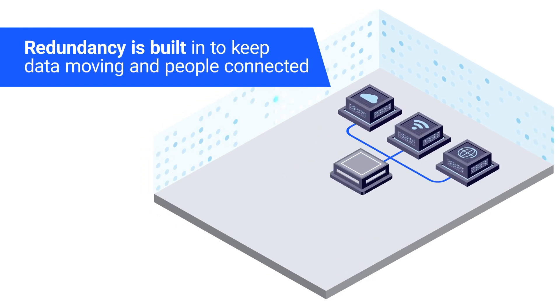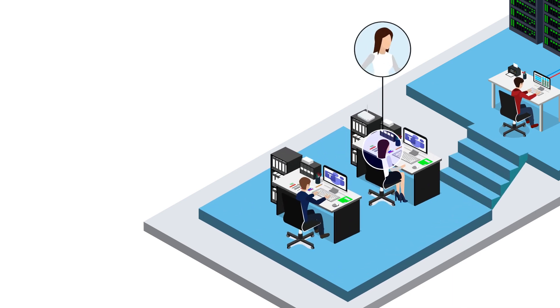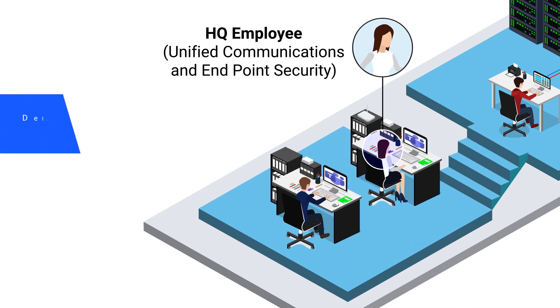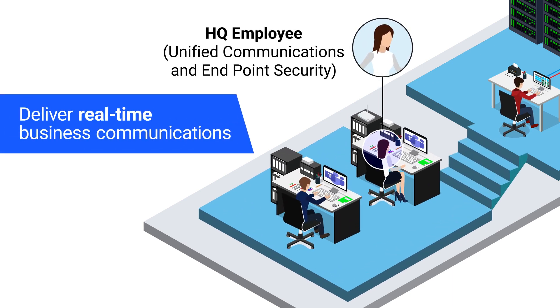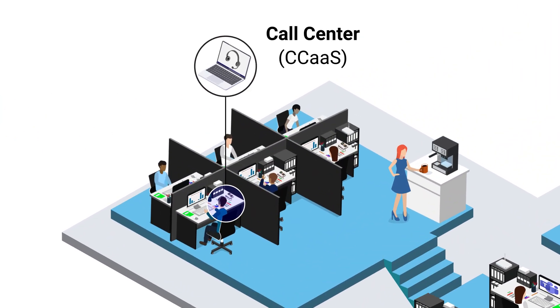Redundancy is built in to keep data moving and people connected no matter what. The Fusion Connect solution also includes a set of market-leading unified communication tools to deliver real-time business communications and contact center as a service for handling customer interactions.